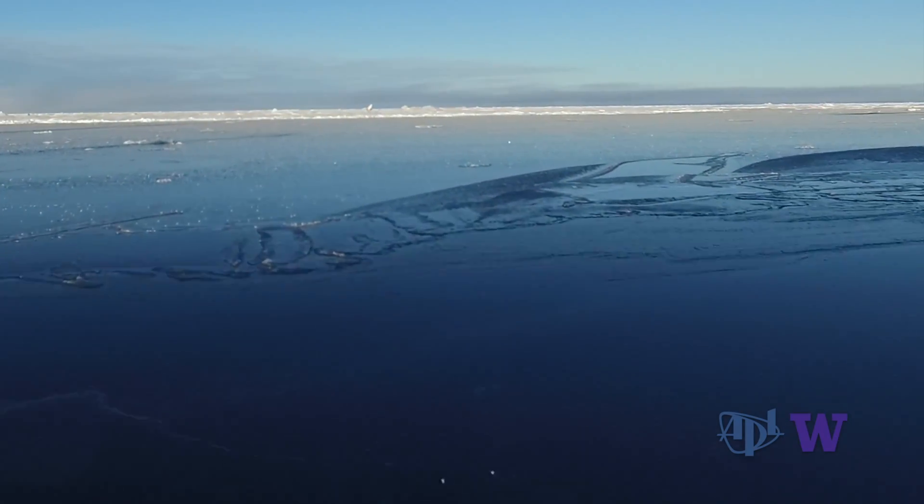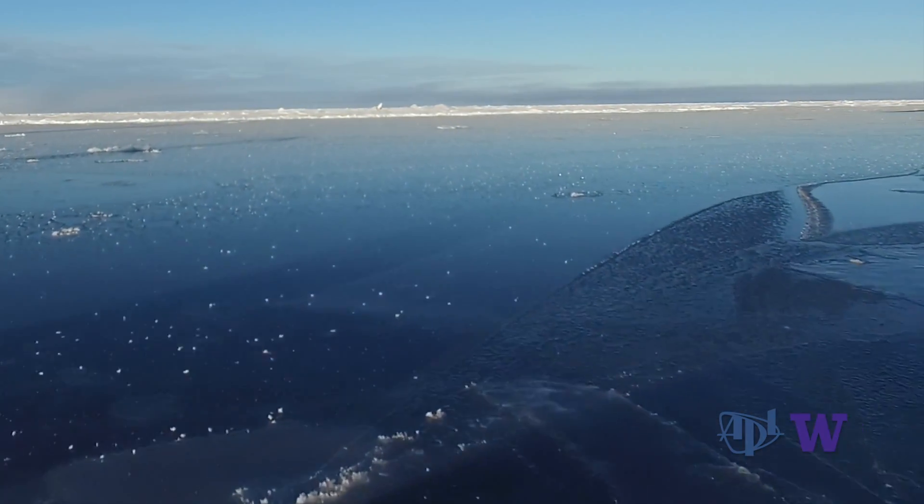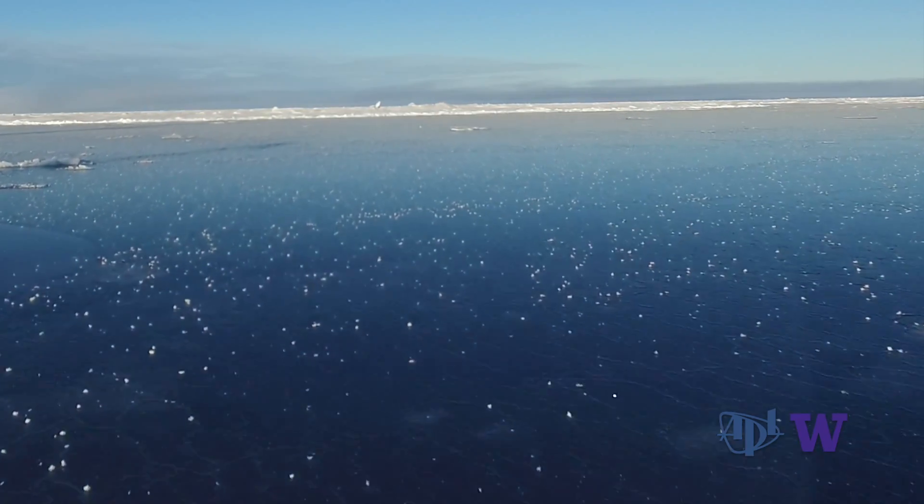We talk about the emerging Arctic — an Arctic that now has more open water, that has less sea ice, and an Arctic that potentially has quite a bit bigger role for waves to play.